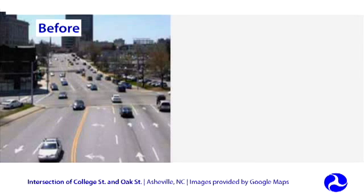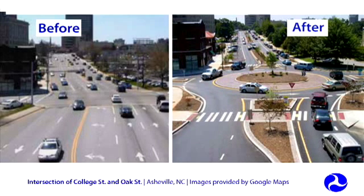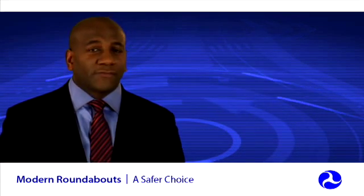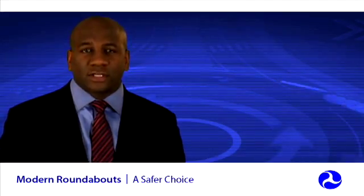Roundabout intersections can require additional space compared to a traditional intersection, but they may be constructed within the existing right-of-way. Roundabouts eliminate dangerous left turns across opposing traffic lanes and virtually eliminate high-speed right-angle and head-on crashes.